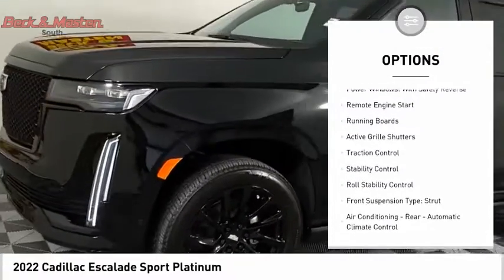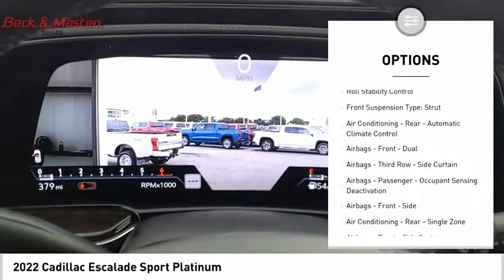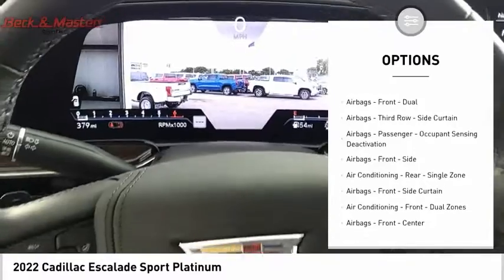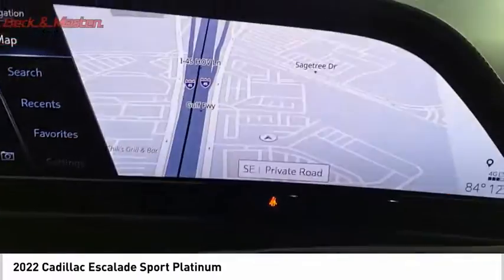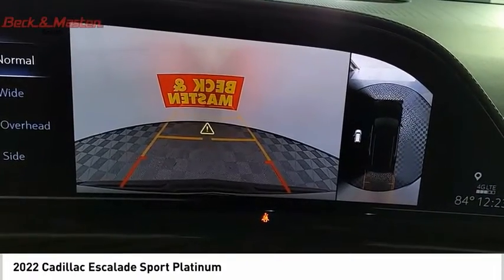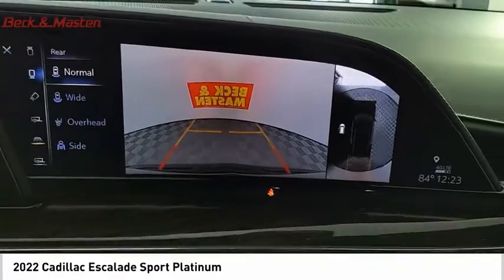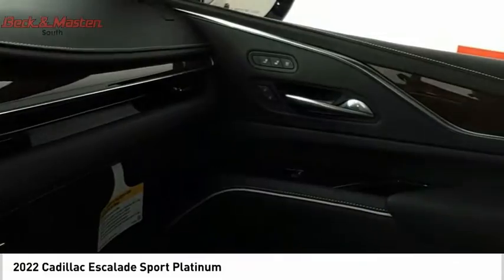Here are some of this vehicle's great options: suspension control, magnetic driver adjustable suspension ride control, power windows with safety reverse, remote engine start, running boards, active grille shutters, traction control, stability control, roll stability control, and front suspension type strut. Take this vehicle for a spin and see why so many shoppers are now proud owners.